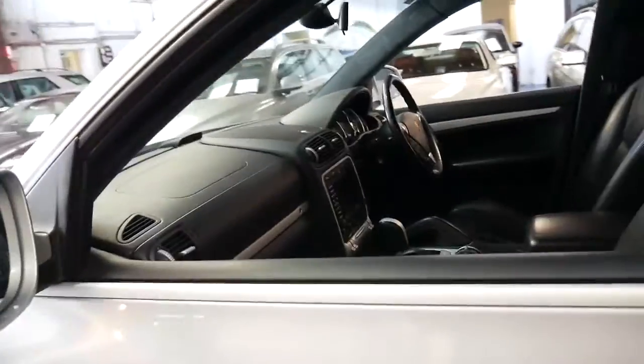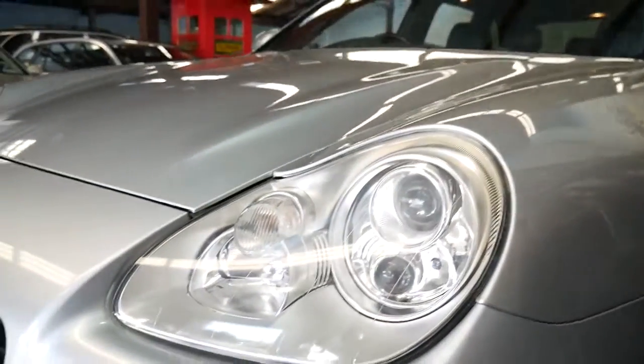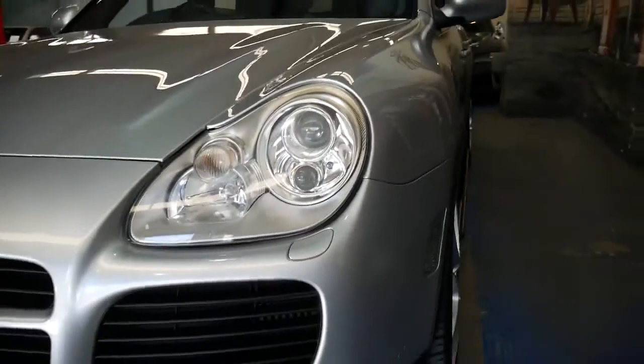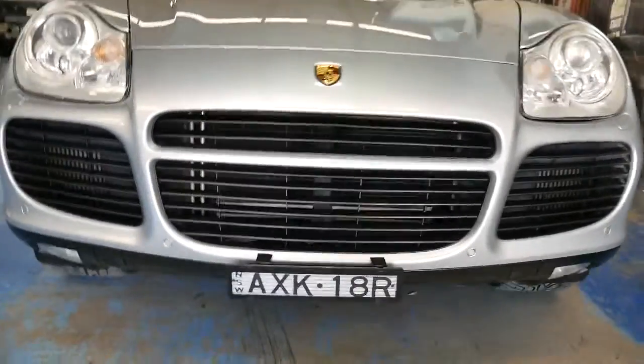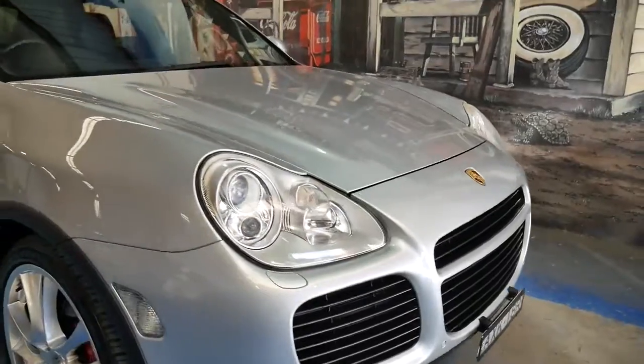The engine mounts seem very good. The headlights are nice and clear and it doesn't look like it's been kept outside for long periods of time. You can tell the Turbo because of the huge radiators at the front of the car — they're just behind that plastic there. You've got the front parking sensors as well, which is great.